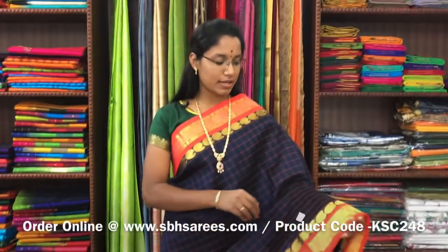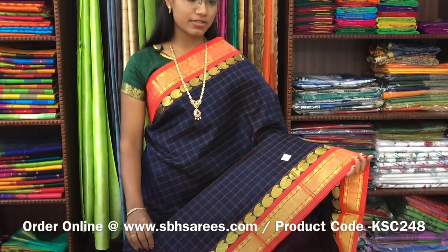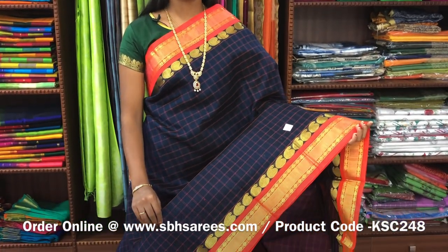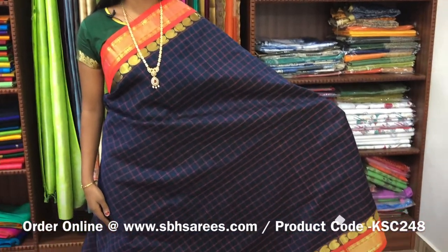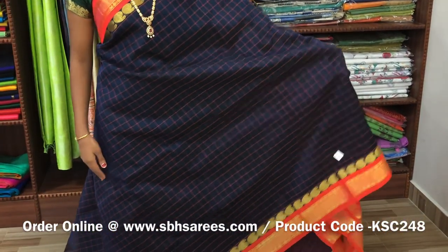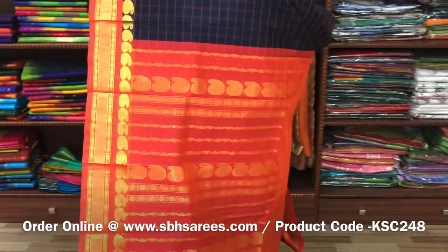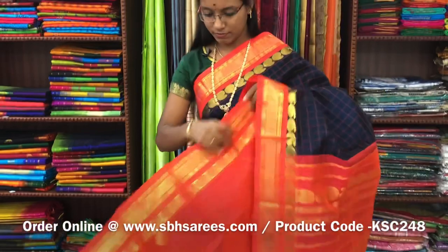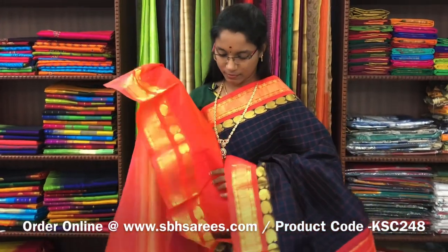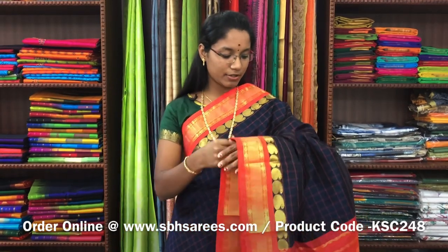There is Korvai Silk Cotton Sarees, navy blue and orangish pink combination. In this, you have a traditional zarya border on both sides of the saree. On the entire body, you have a checkered pattern in thread, with a zarya putti pallu in orangish pink colour. And a plain orangish pink blouse. The price of the saree is 5100 and the product code is KSC-248.